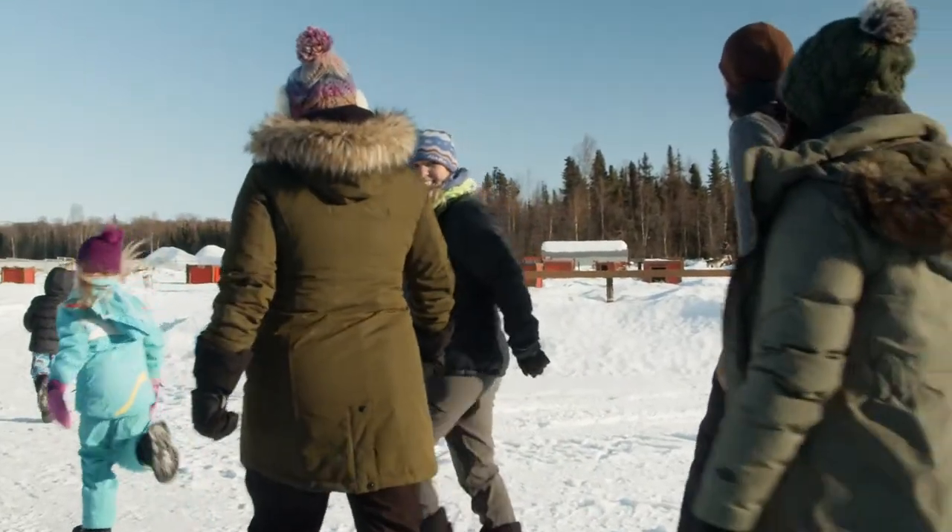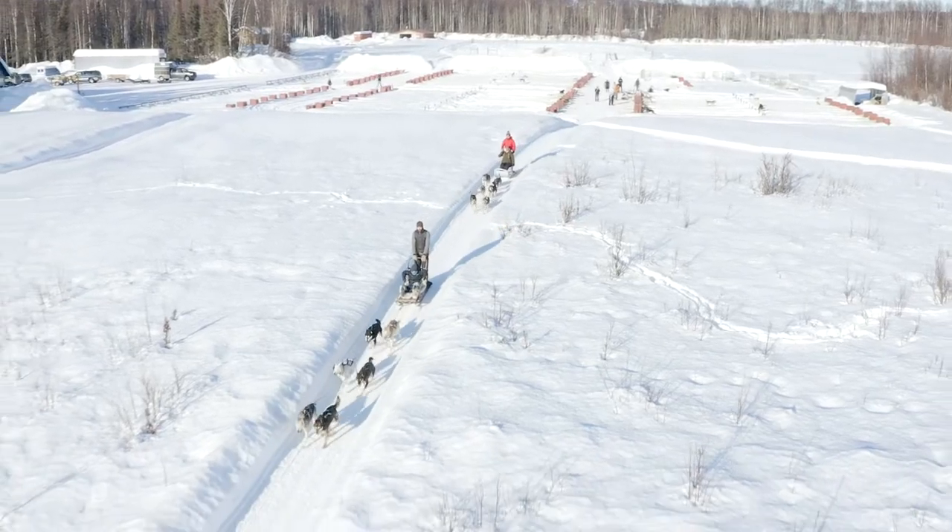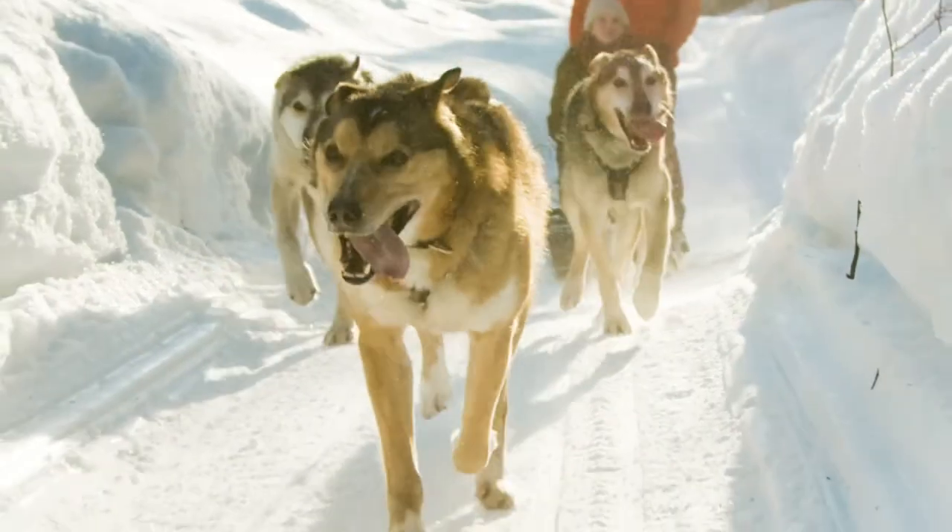We go out to the dog yard, get on the sled and take off down the trail. The mush is about 45 minutes. Halfway down the trail we have you all switch.